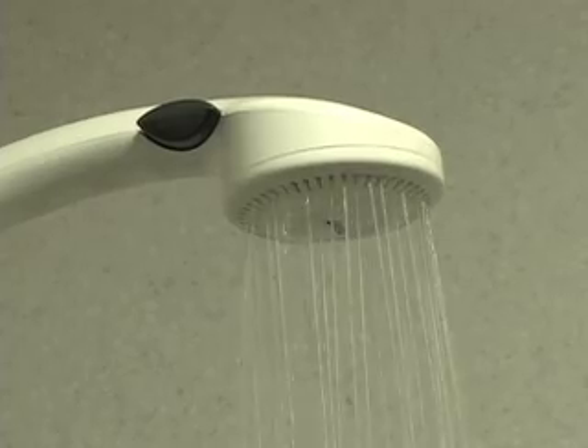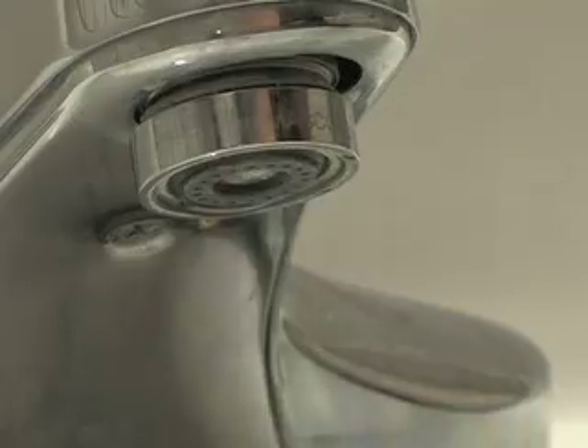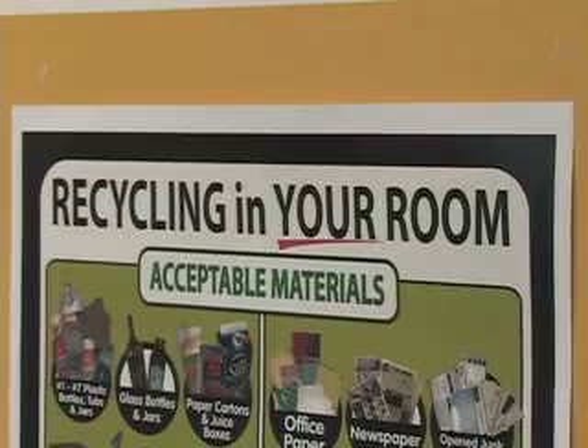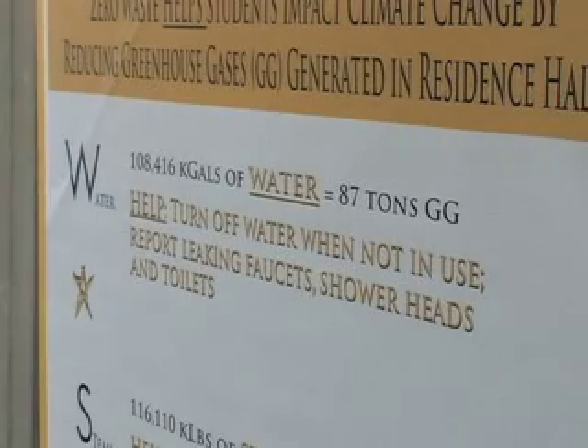The major focuses in the dorms are water and energy conservation, using automatic lights, low-flow fixtures, and less lighting in hallways.